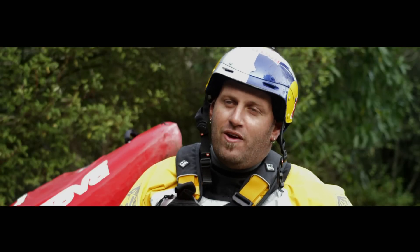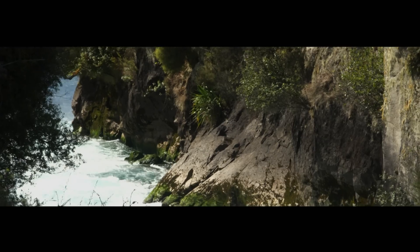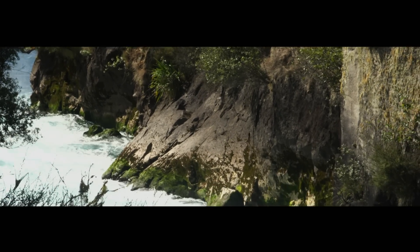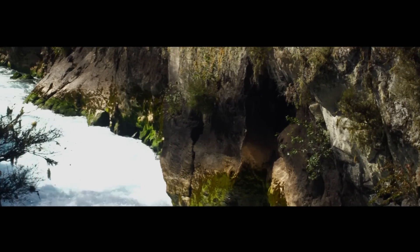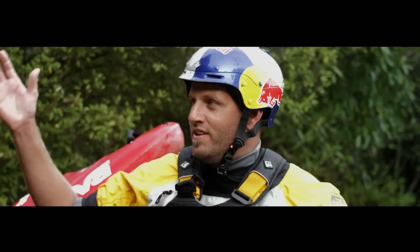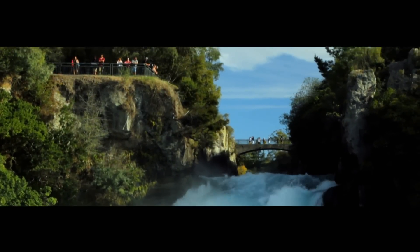It's always good to come back to Huka Falls. It's a rapid and waterfall that I'd always wanted to paddle as an aspiring young kayaker. It's a river and a rapid that has a lot of mana about it and it's the closest we come to as kayakers of kayaking in the stadium, because you've got people watching on the sidelines, cheering you, and it's almost like an arena feel there.